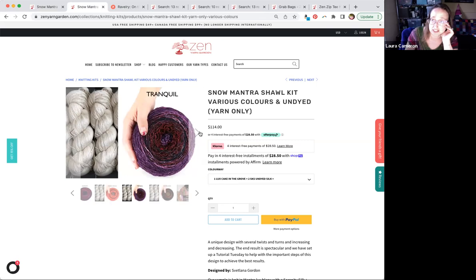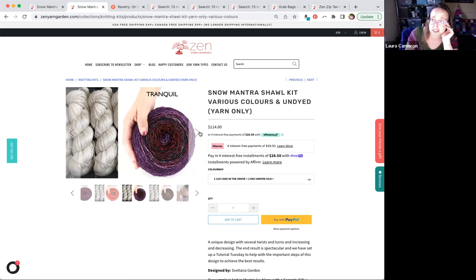The pattern is extremely well written. It has lots and lots of photos to show you all of the different stitches and how to do all of the increases. We also cover that in our Tutorial Tuesday which was a few weeks ago — I put a link in the chat to all of our Tutorial Tuesdays so you could find details there.